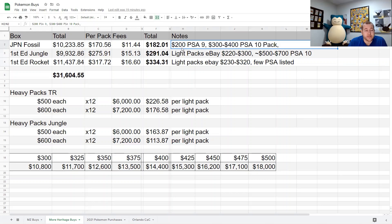Japanese Fossil packs graded PSA 9 sell for $200 — grading costs a lot more than $18, so that's not a great avenue. If I could grade PSA 10s there's decent margin, but the lowest per-pack grading submission available right now is $100, so that's not a good spot at $100 a pack. Potentially there's a window in the future where I could grade some and sell Japanese graded packs.